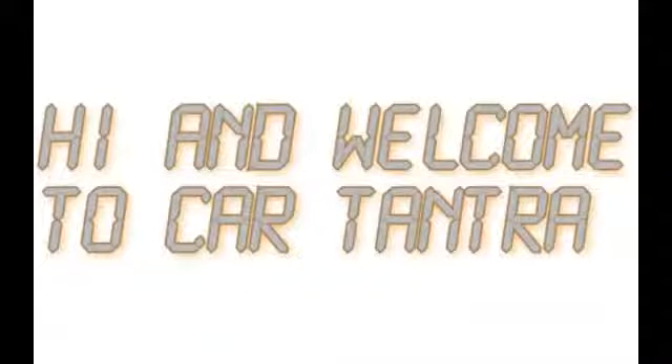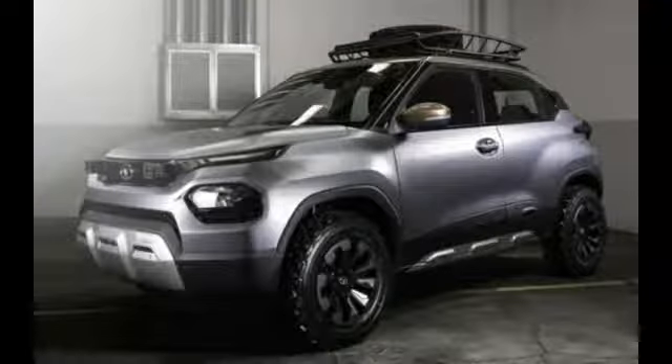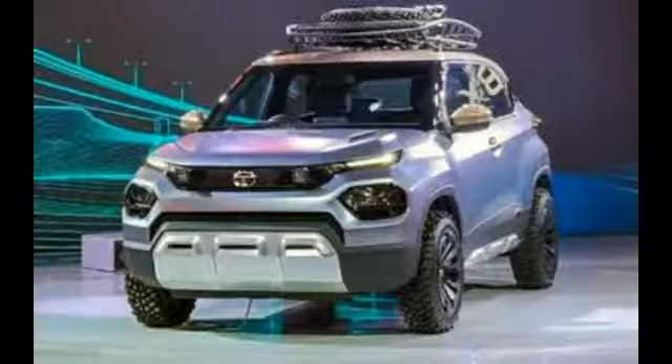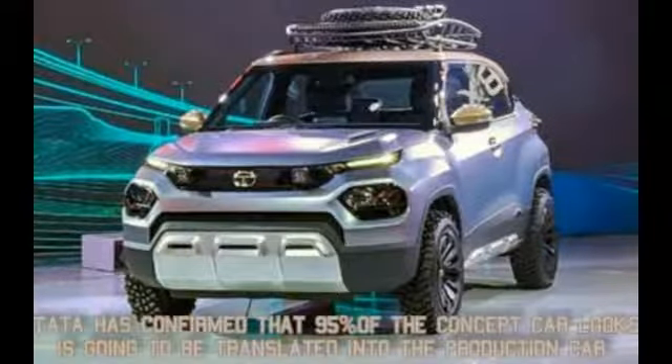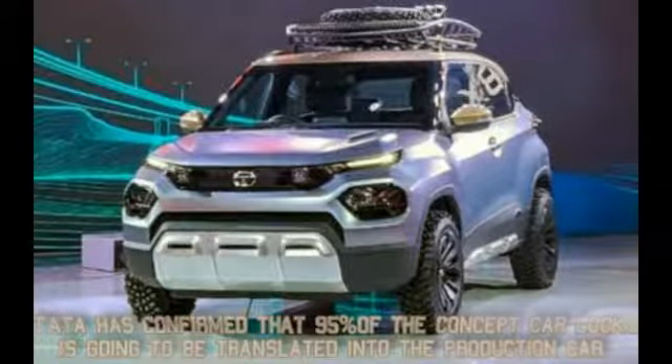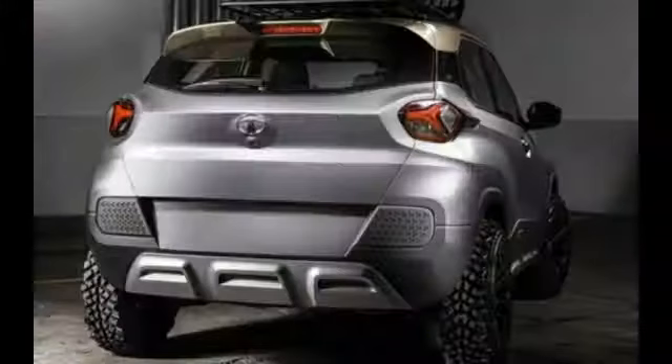Hi and welcome to Car Tantra. Tata will be launching a production spec of the HBX later this year. Tata has confirmed that 95% of the concept car's look is going to be translated into the production car. This car gets me really excited.